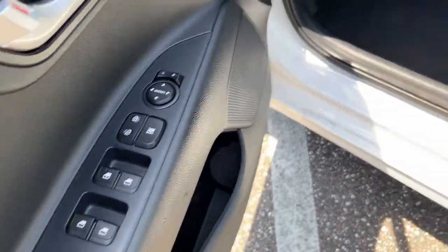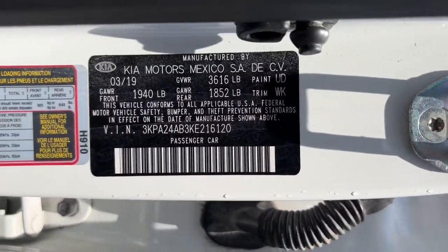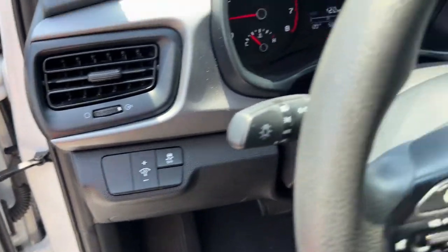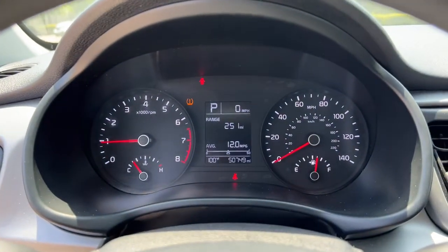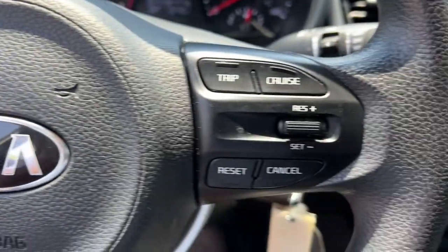You won't find a better value. These are just some of the great options this vehicle comes with: keyless entry, electronic stability control, intermittent wipers, tire pressure monitoring system, trip computer, power windows, bucket seats, and power steering.